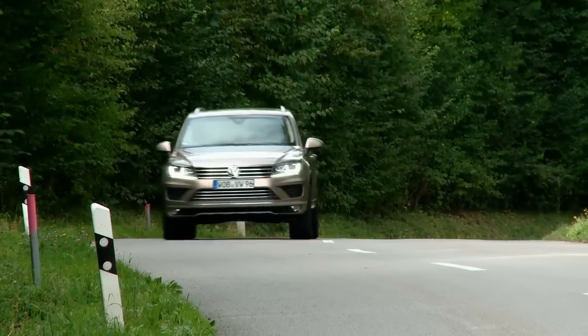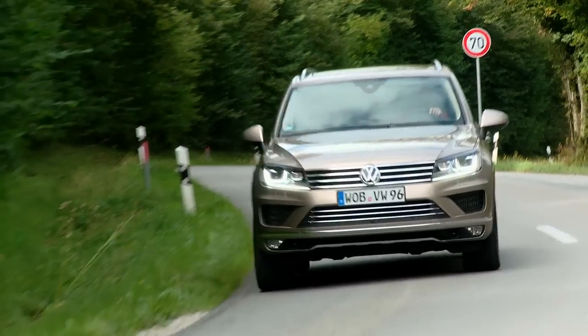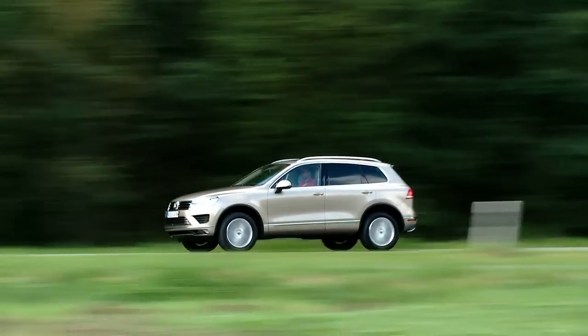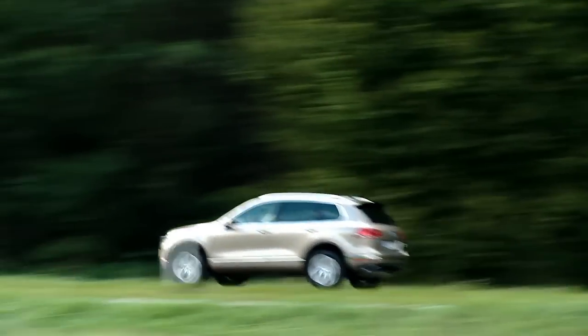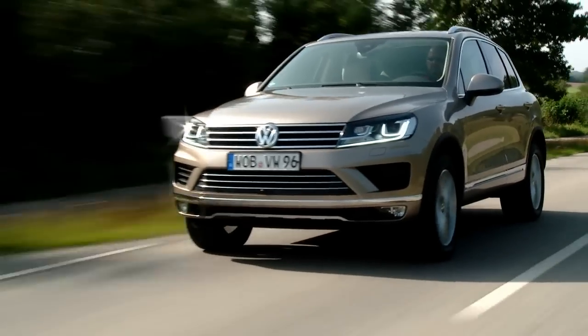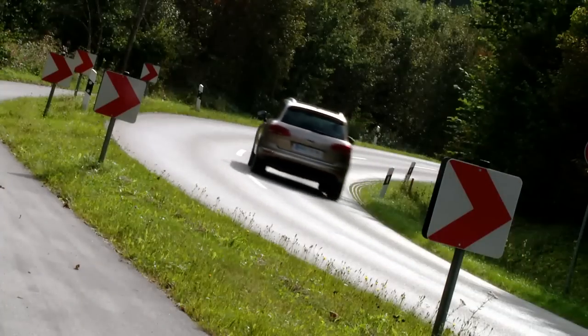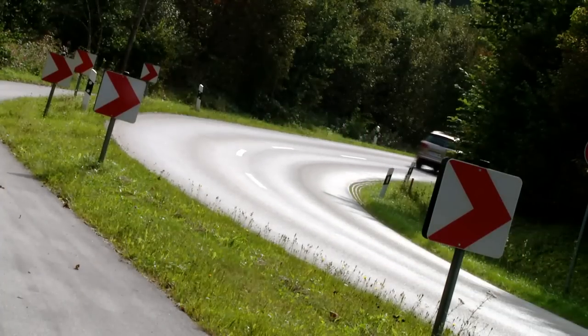Also available is the smaller 204 BHP diesel, a 340 BHP V8 diesel, and the top model, the Touareg Hybrid. A regular, thirsty petrol engine remains off the menu for now, but will be introduced exclusively to cheaper fuel countries like Russia, China and the USA.